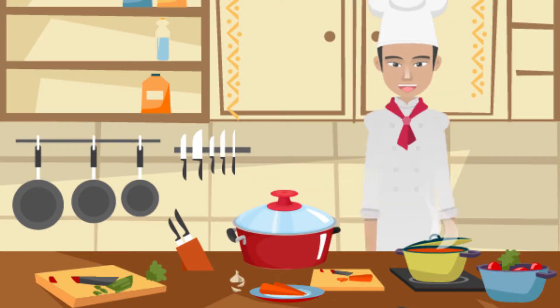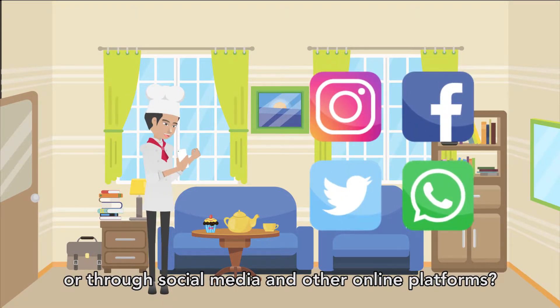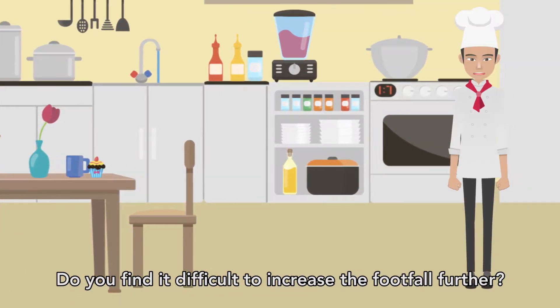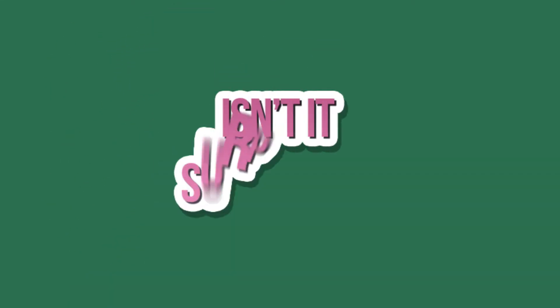Are you a passionate cook? Are you selling food from your home or through social media and other online platforms? Do you find it difficult to increase the footfall further? What if I tell you that I can increase your existing customer footfall by more than 10 times? Isn't it surprising?